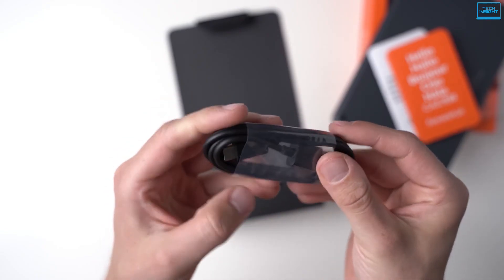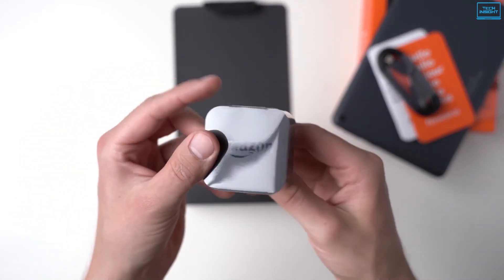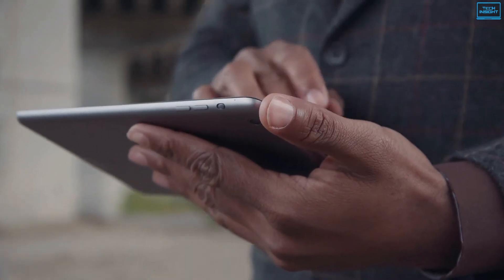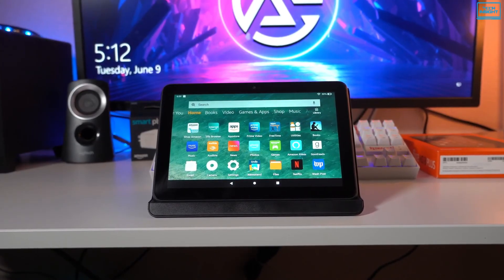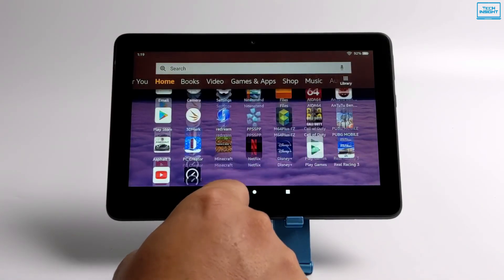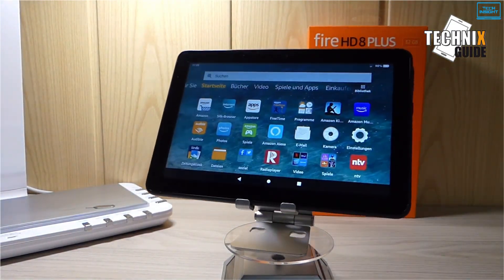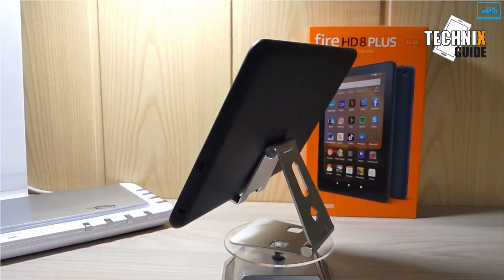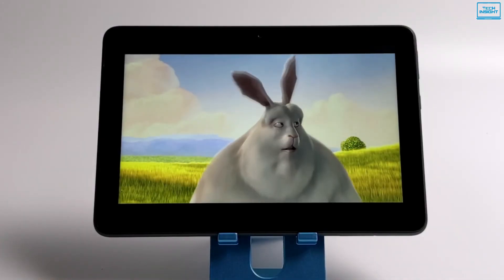Amazon includes a USB-C charging port and a faster 9W charger in the box, which can charge the tablet from empty to full in less than 4 hours, and you can get up to 12 hours of battery life on a single charge. The tablet runs on Amazon's latest Fire OS, a heavily customized version of Android 9. The dual 2-megapixel front and rear-facing cameras come with 720p HD video recording. All in all, Amazon's affordable Fire HD 8 Plus continues to be an excellent value for the price.